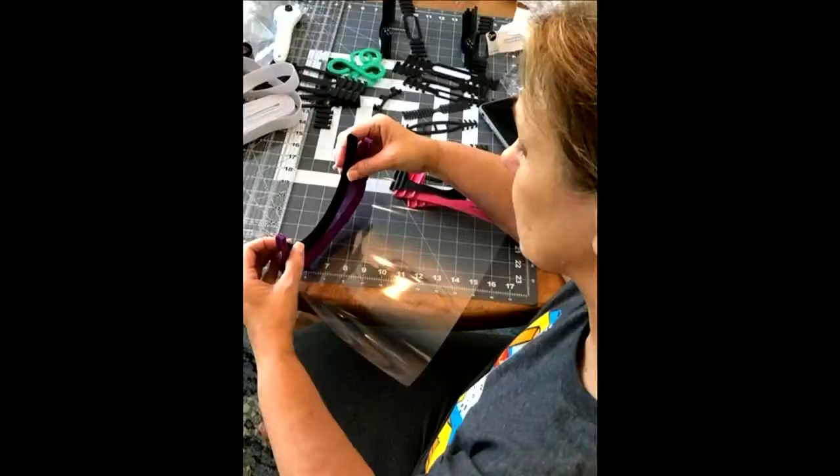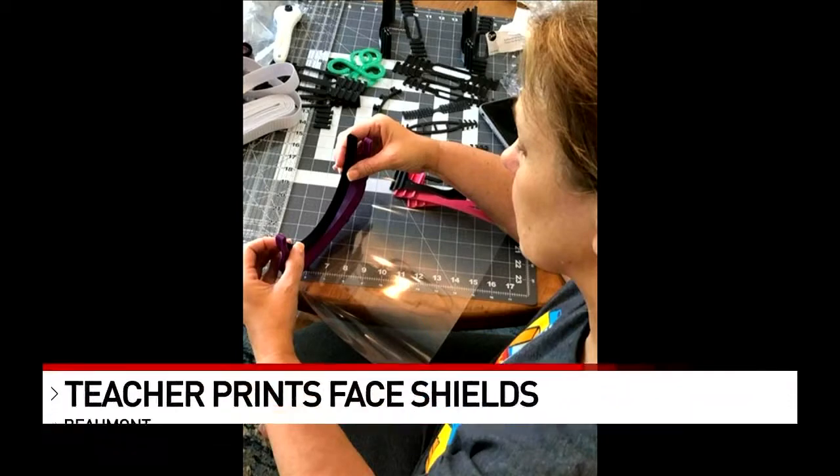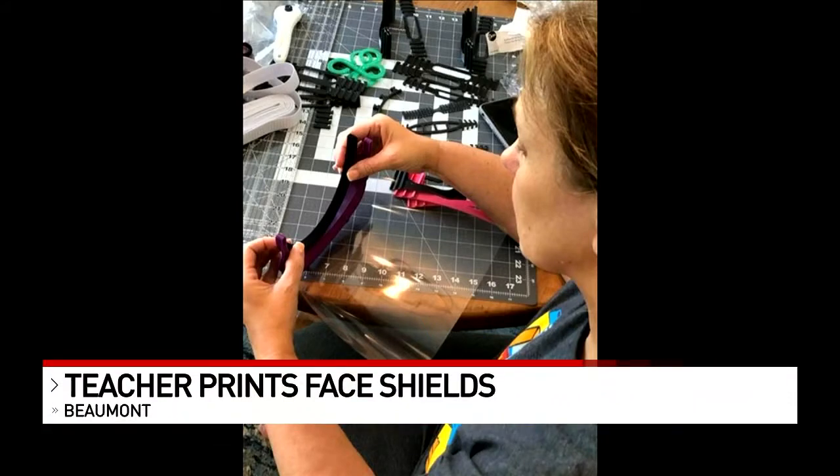There's a teacher at Legacy who is using her time when she's not helping her students in distance learning to make face shields. Her 3D printer from school is going around the clock right now in her home. Joy Schwartz serves on an international organization for teachers and she's been to Guam twice this school year to help teachers there.